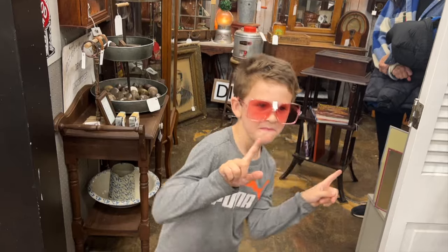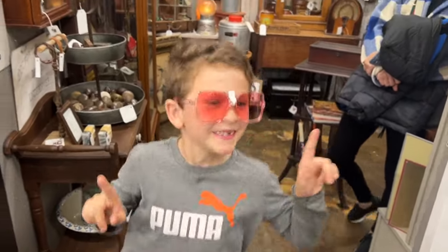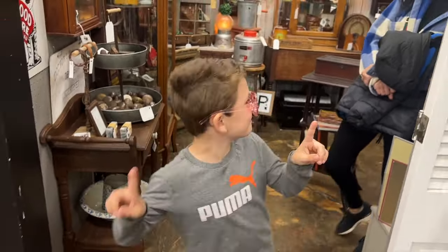And if you need a little bit more entertaining, here you go — here's Easton having fun. It's so much fun to go shopping with this sweet boy. Look at these gorgeous bowls — I thought they were so beautiful. And again, these made me think of my sweet friend Jeannie.